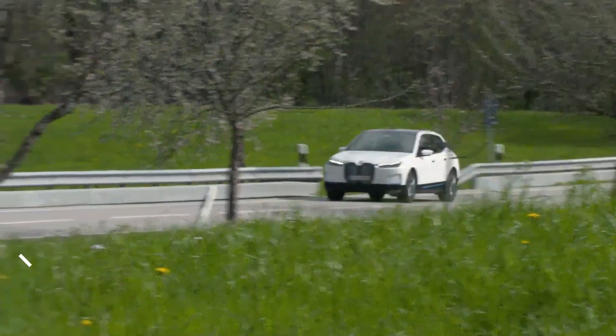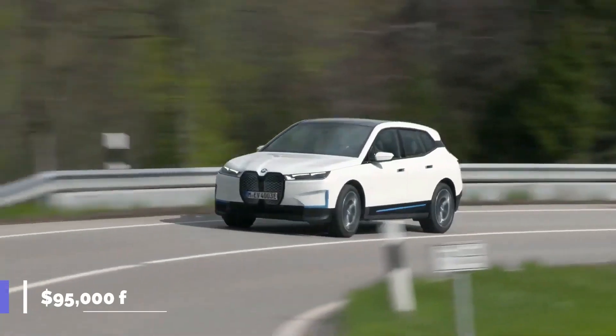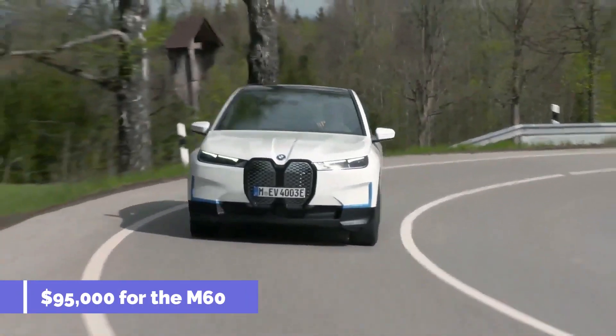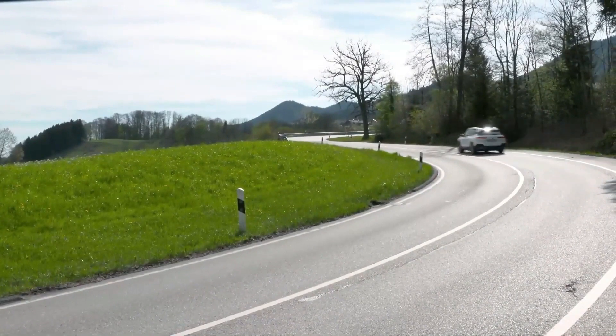The starting price is $84,195 for the xDrive50 model and about $95,000 for the M60 model. We recommend the xDrive50, which includes nearly every luxury and convenience option that a car of this kind should offer.